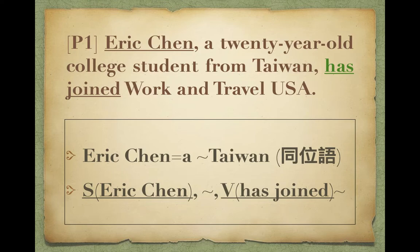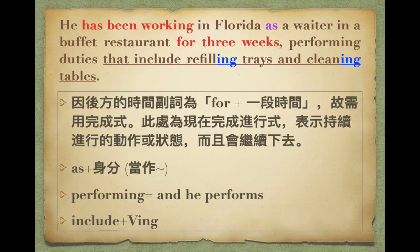這個叫打工體驗嘛。Work and Travel USA，到美國去。He has been working in Florida as a waiter in a buffet restaurant for three weeks. 這個人從過去一直到現在，而且動作會繼續持續進行，所以用has加been加Ving。他已經在佛羅里達以服務生的身份，在一個吃到飽的自助餐廳打工，for three weeks已經三個禮拜了。